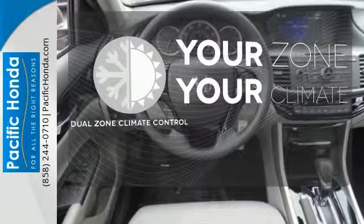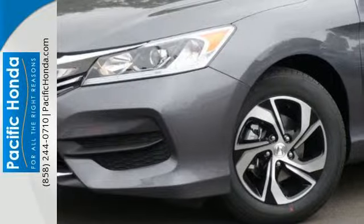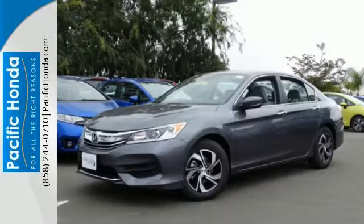It's too hot. It's too cold. Not anymore with the dual-zone climate control. Surprising luxury and sensibility for every day.